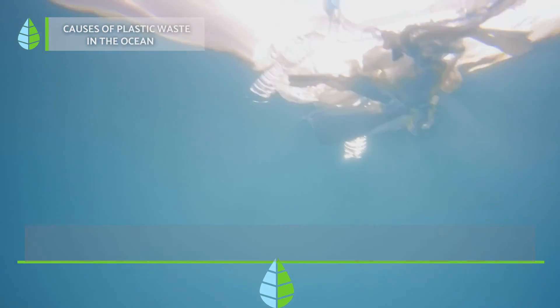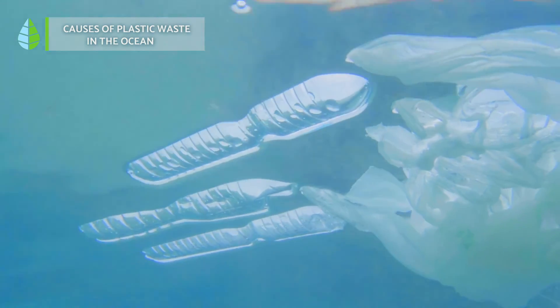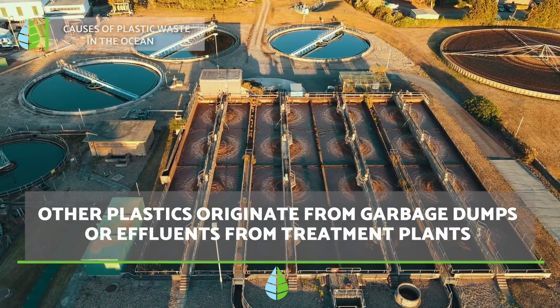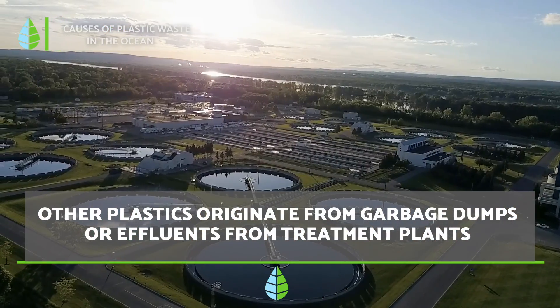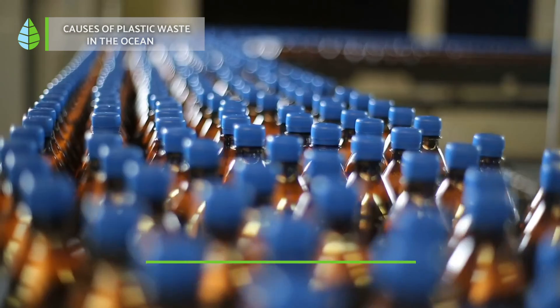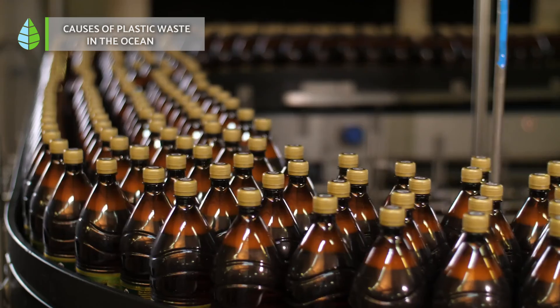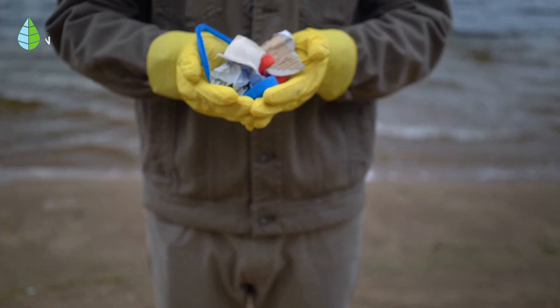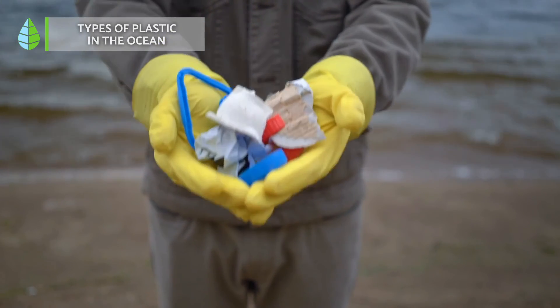In addition, we also find plastic in the sea that originates from deliberate dumping of garbage, accidental dumping from ships, or due to sewage treatment plants. None of this would happen on such a large scale if we didn't manufacture this amount of plastic in the first place.